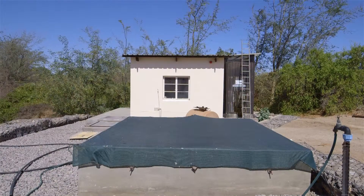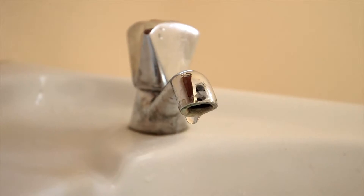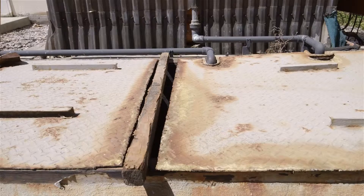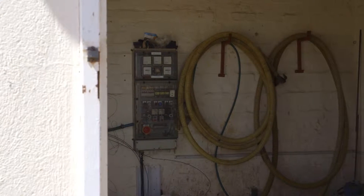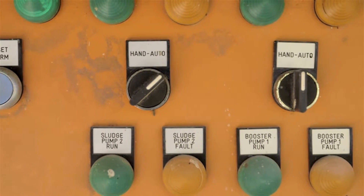Gobabeb's system not only extracts and purifies water, but also recycles. It is wastewater from showers and toilets that returns to the trickling filter for recycling. The water is filtered here and then returns to the aquifer before it is extracted for use again.